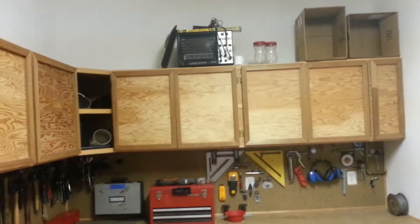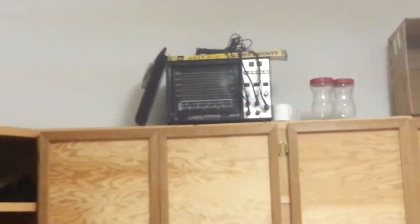We obviously have room for more — there's another empty cabinet, and up there is my old oscilloscope I used to use when they had distributors.